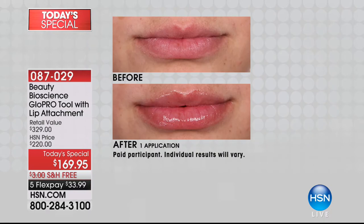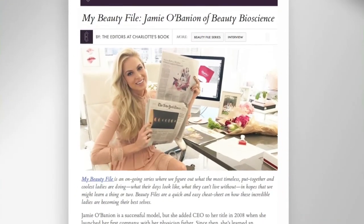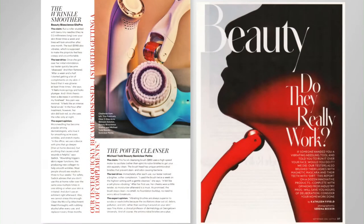You've seen it on Wendy Williams, you've seen it on Dr. Oz. All the celebrities are using this, and it's actually featured in the New York Times, named the best-selling facial tool at Neiman Marcus. But Neiman's, Nordstrom, or Bergdorf — nobody has what we're doing today.